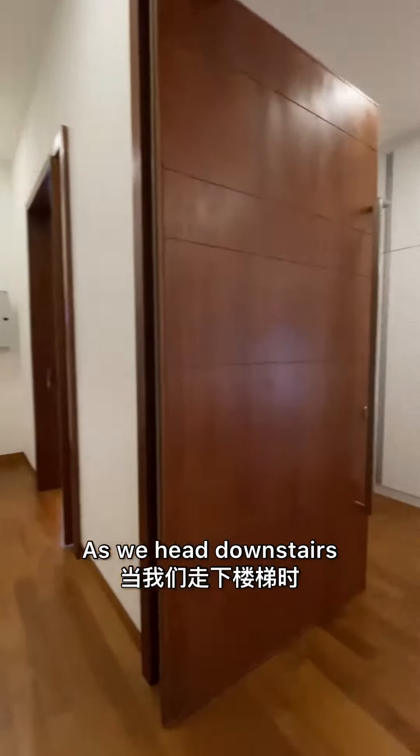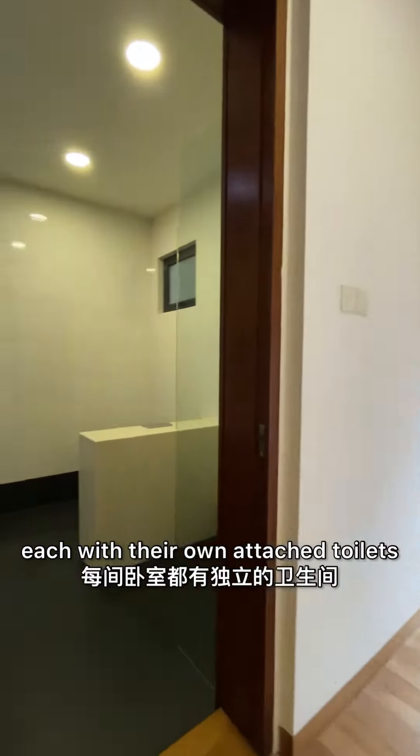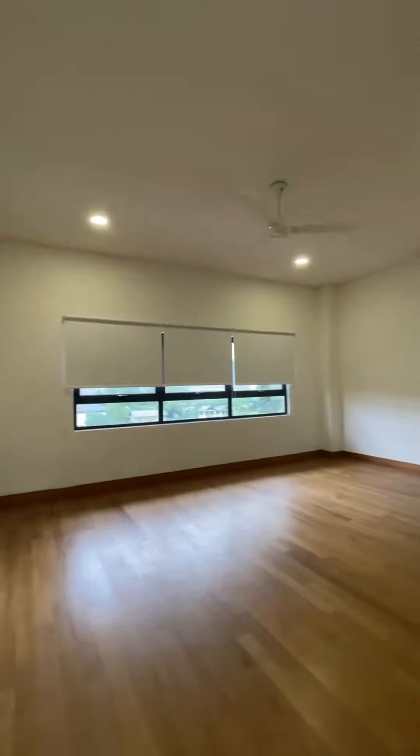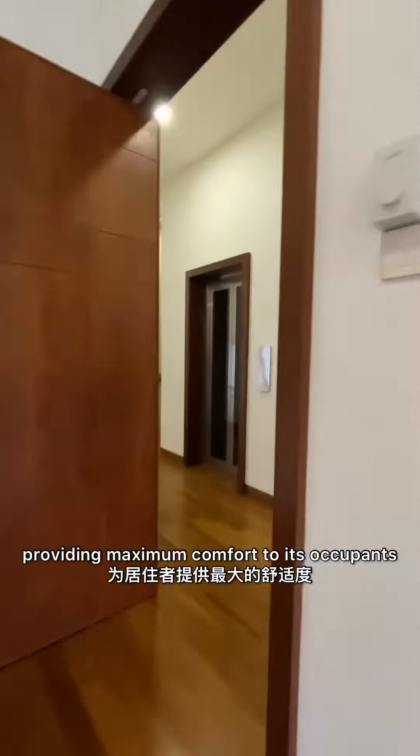As we head downstairs, you will find three bedrooms, each with their own attached toilets. The bedrooms are well designed, providing maximum comfort to its occupants.